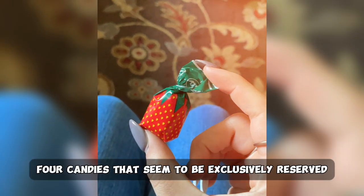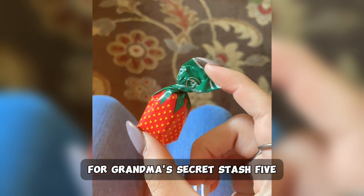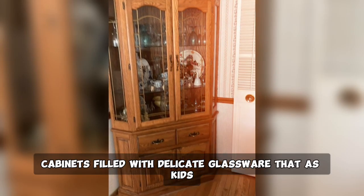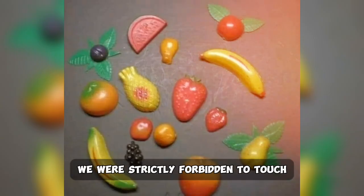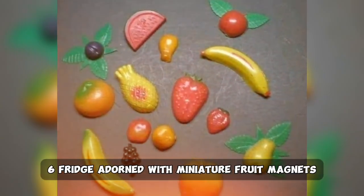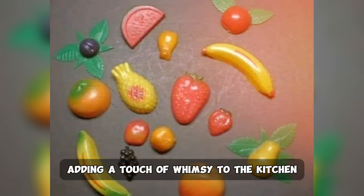4. Candies that seemed to be exclusively reserved for grandma's secret stash. 5. Cabinets filled with delicate glassware that, as kids, we were strictly forbidden to touch. 6. A fridge adorned with miniature fruit magnets, adding a touch of whimsy to the kitchen.